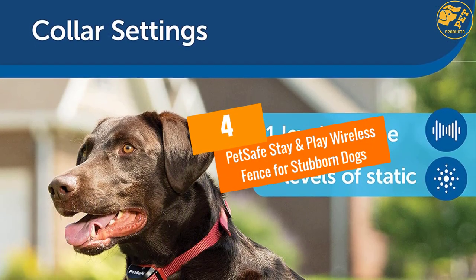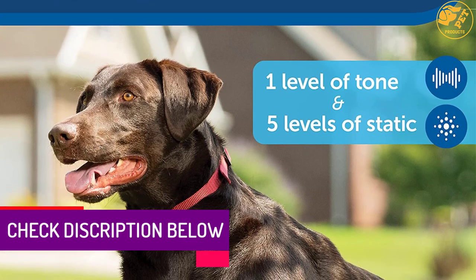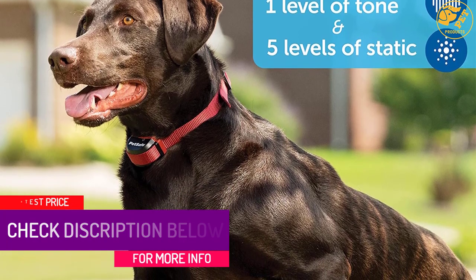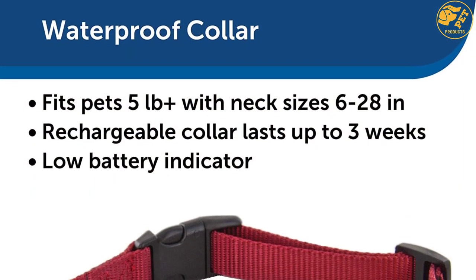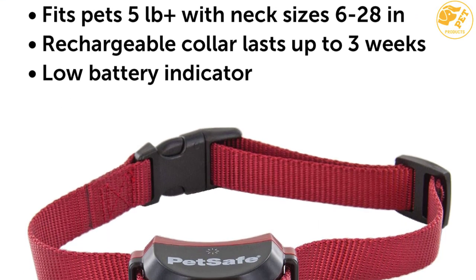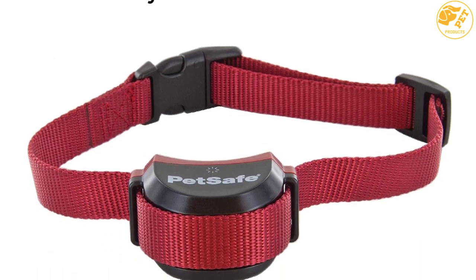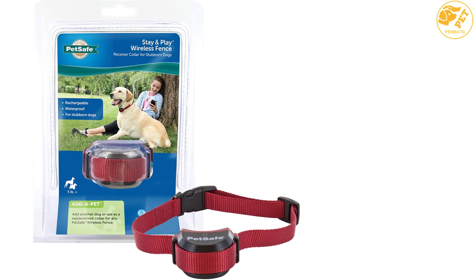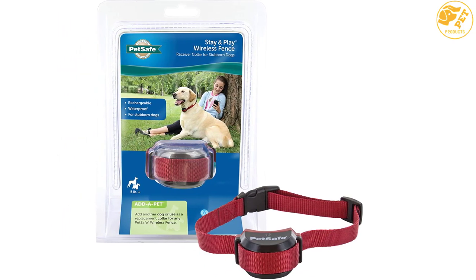At number 4: PetSafe Stay and Play Wireless Fence for Stubborn Dogs. Having been made with your stubborn pet in mind, this wireless dog fence makes a practical and easy-to-use choice for training and containing a strong-willed dog. Have peace of mind wherever your dog is outdoors. This fence activates whenever your pet leaves the set perimeter and stops automatically when he or she is back in the set coverage. Thanks to its waterproof construction, your pet can play in the rain, wet grass, or even in the pool. The collar is also adjustable to fit small dogs weighing 5 pounds and above, and it comes with a long-life battery that lasts for up to 3 weeks.